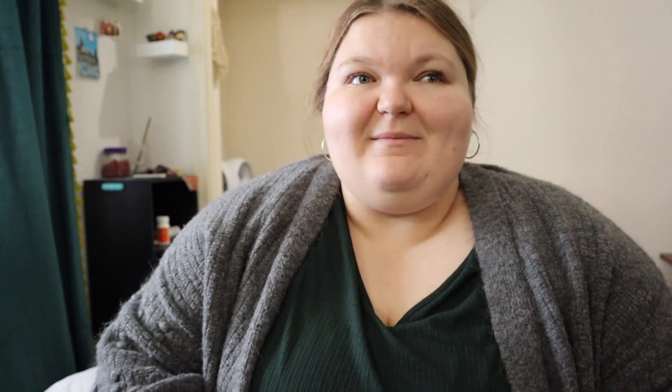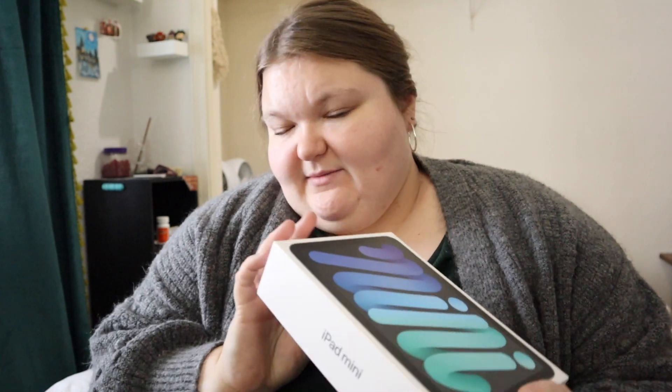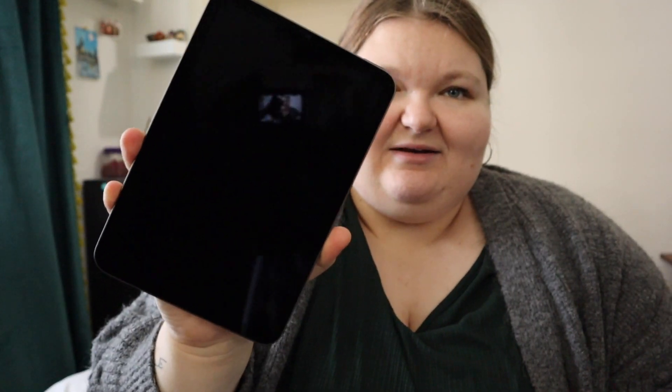Last but certainly not least, from my parents I got an iPad mini — the sixth generation — in space gray. Let me show you. I've only taken the screen protector film off so far. I am so excited to play around with it. I already knew I was getting it, so I had bought a case and a screen protector. I'll be setting it all up this afternoon.